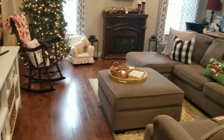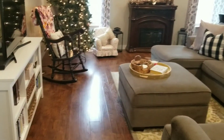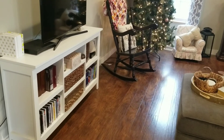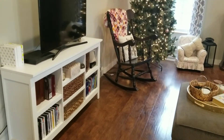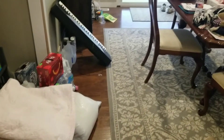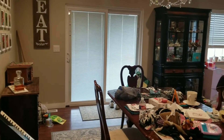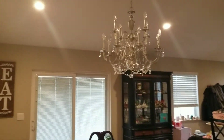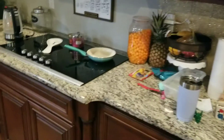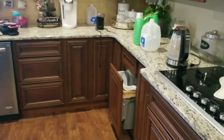I did dust everything down as well because it was very dusty. Moving along — let's get to the dining room. These are the two messiest places in my house. We're doing laundry and here's a shot of the kitchen we've got to tackle, so let's get started.